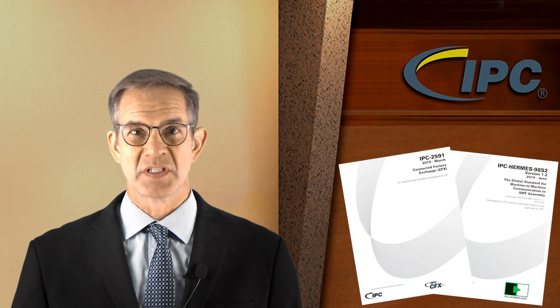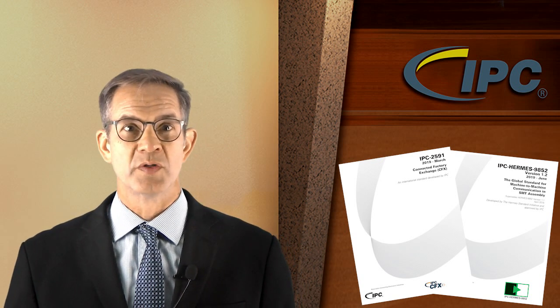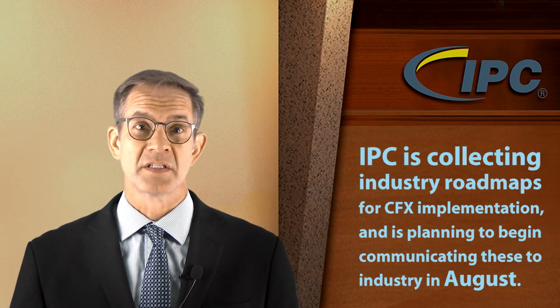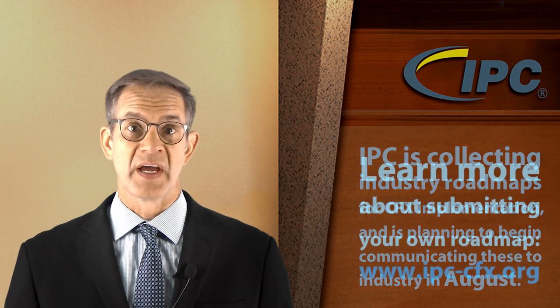This is just a sampling of the simplicity, value, and power of IPC CFX and Hermes. As interest in IPC CFX grows, we regularly get questions about timelines for implementation, CFX roadmaps for equipment suppliers, software developers, and EMS companies. To address this, IPC is collecting industry roadmaps for CFX implementation, and we plan to begin communicating these to the industry in August. You can learn more about submitting your own roadmap on the website for CFX, www.ipc-cfx.org.